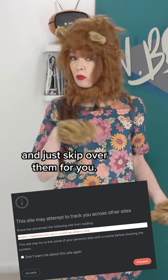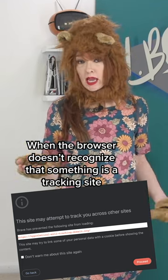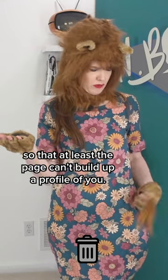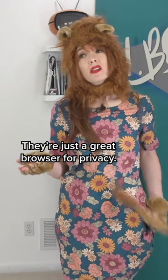Brave browser will often recognize these intermediary tracking sites and just skip over them for you. When the browser doesn't recognize that something is a tracking site, Brave will have you visit the site in a throwaway storage area, so that at least the page can't build up a profile of you. Is Brave sponsoring this video? No — they're just a great browser for privacy.